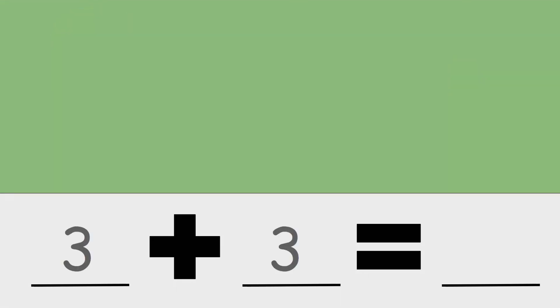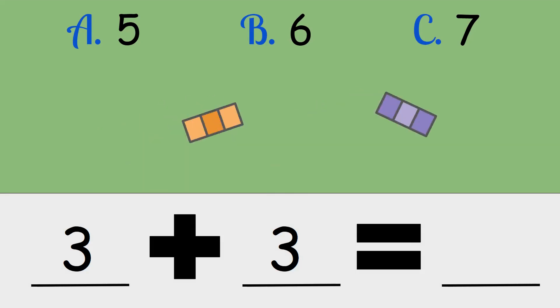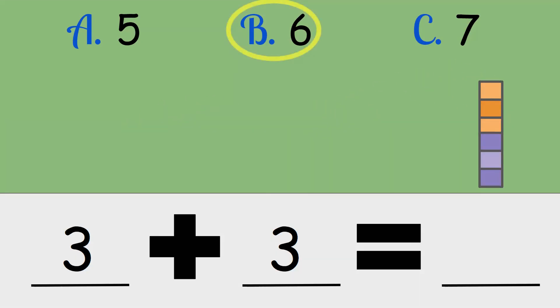Three plus three. Is the answer five, six, or seven? Three plus three is six.